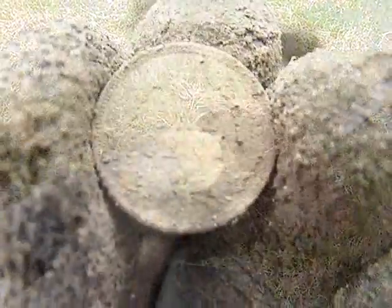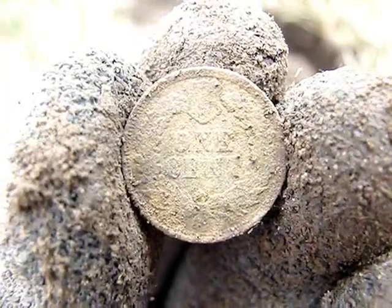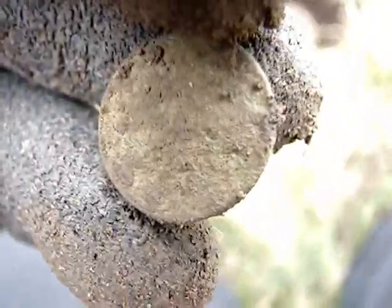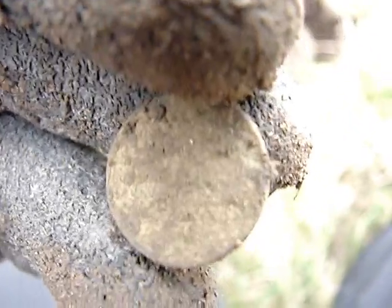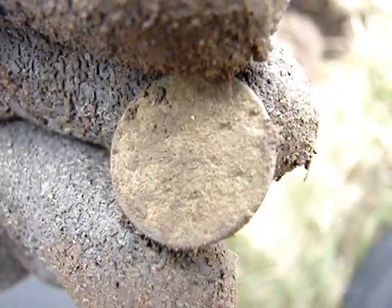Great first hit. Second and third dig — another one, I believe this is another Indian. I can't really tell. I found a macro on here, so I'm going to clean it up and let you know.